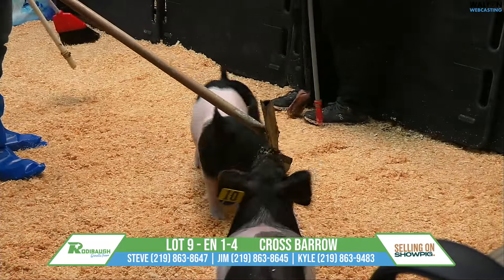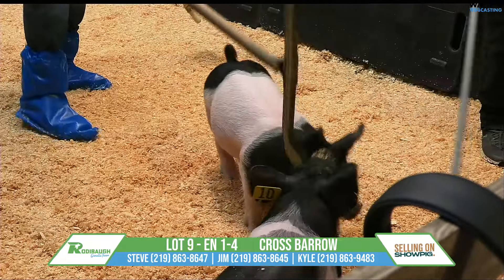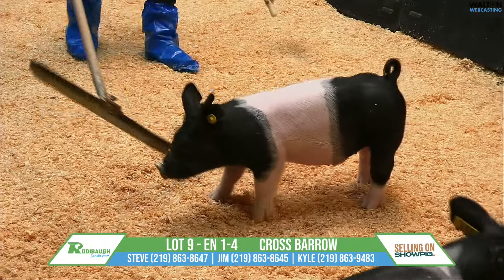You know, our people may be bought up on crosses, I don't know, but when one comes through the sale ring that looks like this, you need to add them to the arsenal. You're definitely not going to want to show against this one.